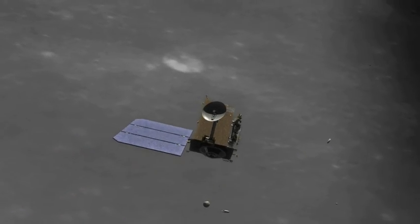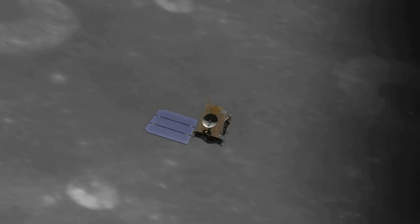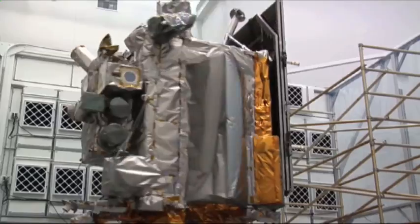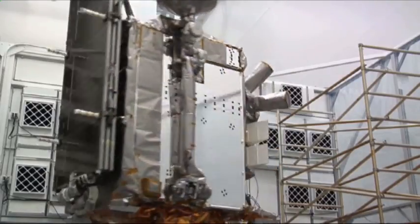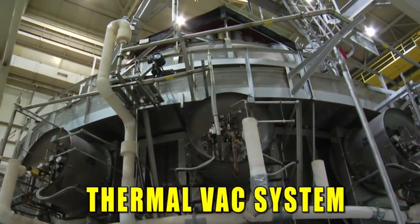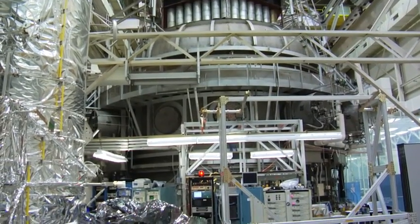That's a lot of responsibility for one lunar orbiter. Just to make sure LRO can handle all that, it's going through some rigorous testing in the days leading up to its launch. This is the Thermal Vac System — a very large vacuum chamber. We use it to not only simulate the vacuum conditions of space, but also the thermal conditions.